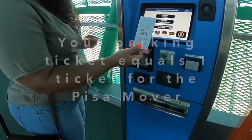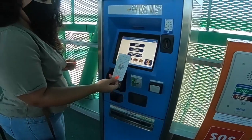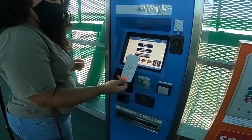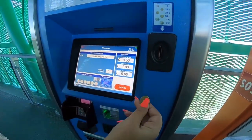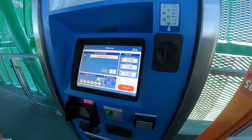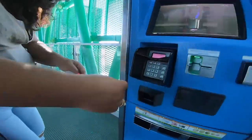Remember your parking ticket? This not only gets you out of the parking area, but is also one ticket for the Pisa Mover. When prompted, you will be asked to scan your ticket and purchase the other people in your party's Pisa Mover tickets. Typically, all the other tickets are €5.00 and you can pay with cash or card.